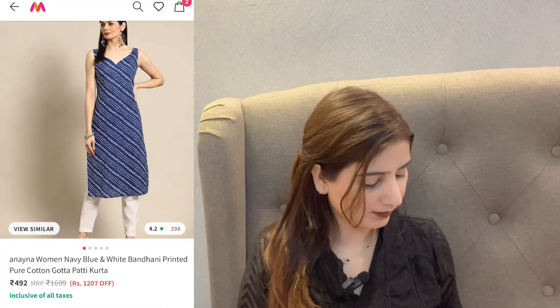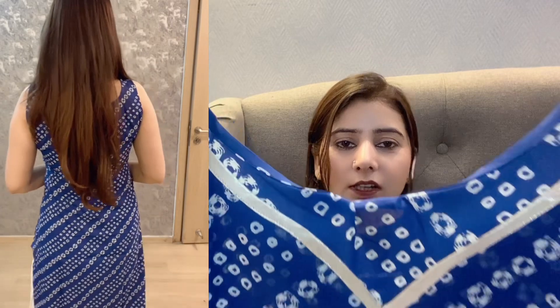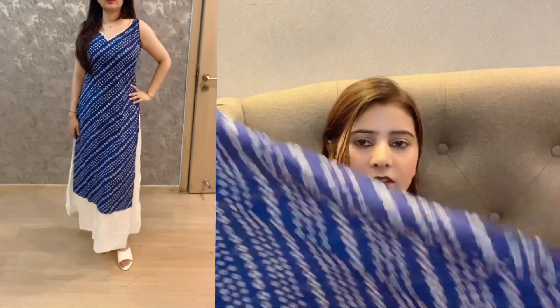Now we have two casual wear pieces. This one is a cotton kurta for college and office wear. It is in a bandhini print and is from Anayna, available on Myntra. I have bought it in size medium. It is sleeveless with lace on the neck, a straight fit, and side slits. It is a very stylish and girly look.